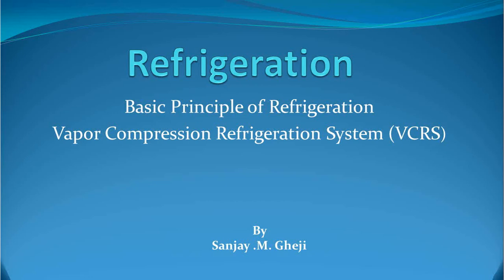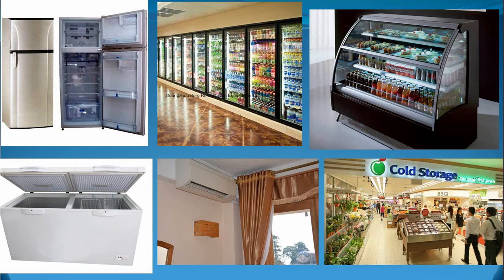Number three: it is applicable for a wide range of temperatures, covering from about minus 35 degrees Celsius to plus 20 degrees Celsius. Number four: it offers relatively higher COP, thereby power consumption can be saved. Number five: in operation it is really safe and highly reliable. Again, it is a clean system and relatively requires less maintenance. Therefore, VCRS is applied in about 80 to 85% of the total applications across the world.